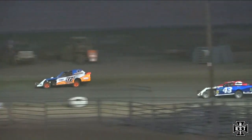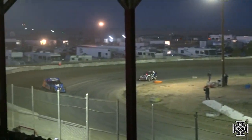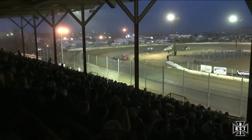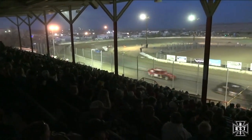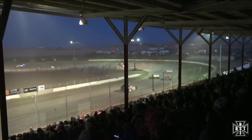Derek Murphy with the lead up high. Daniel Payne down low, trying to bring the Payne, trying to move on Murphy. Murphy's just got too much up high — there's moisture, going to have a little more grip up there. Murphy up high, Payne down low. Battle for third: the Green Beard down low, Palmer up high, Summit Automotive trying to hold on to third.